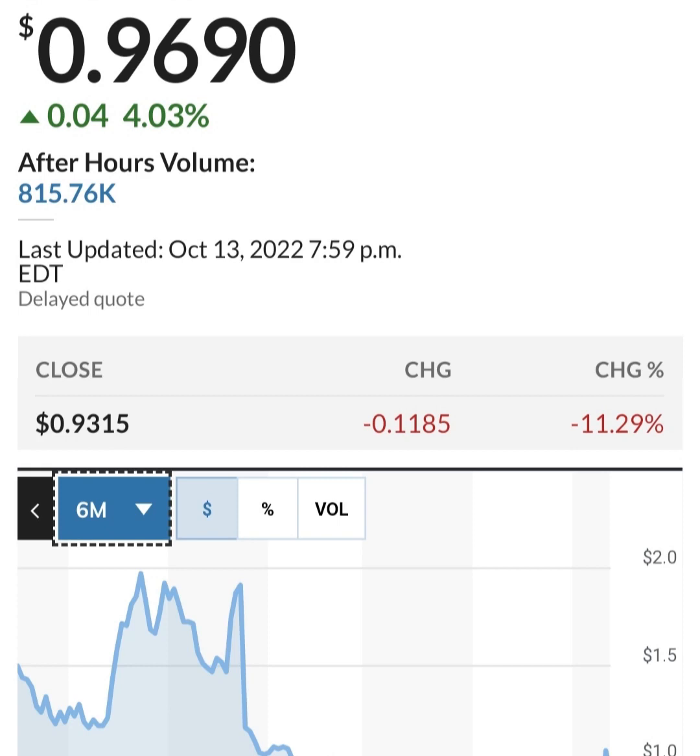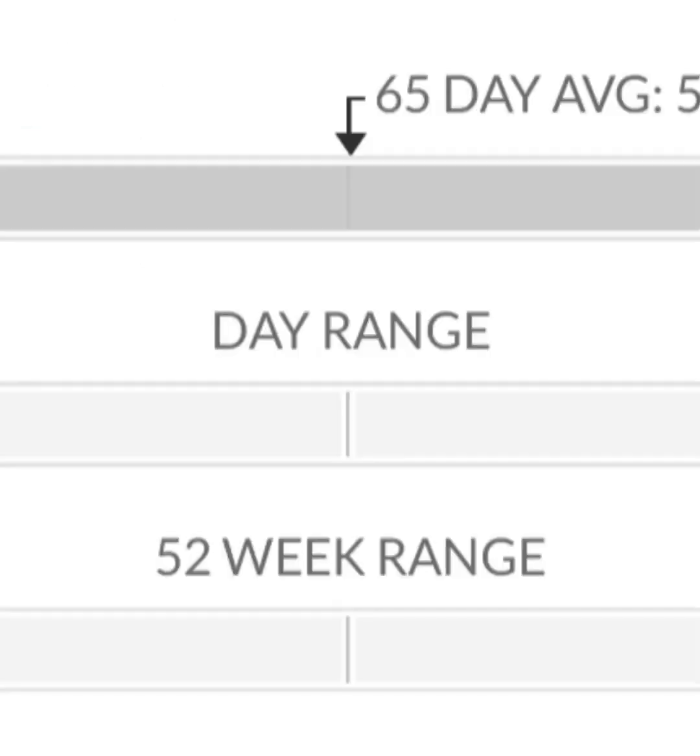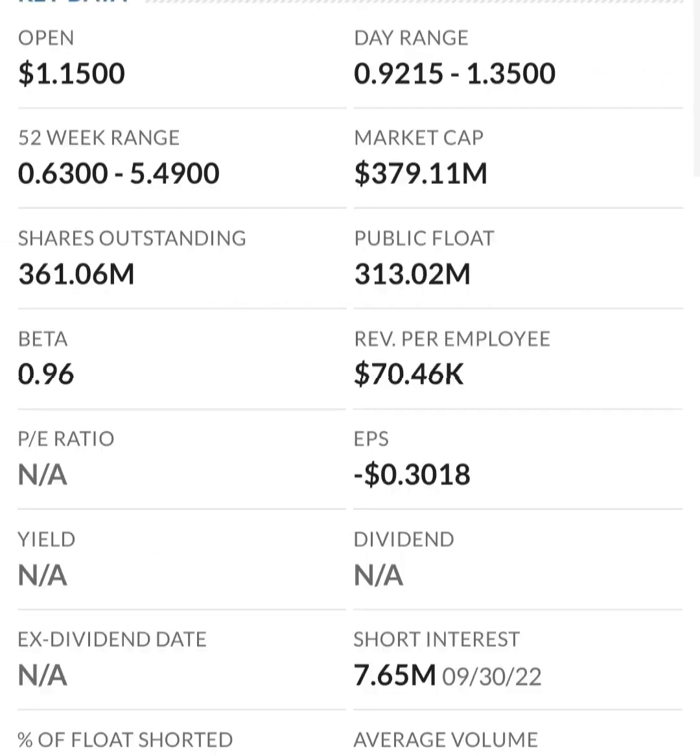Looking at the financials: revenue growth is decent, cost of sales and gross profit look pretty good compared to prior years. Operating expenses are pretty high, but when we get to net income, it looks like they have a negative net income - they are taking a loss.